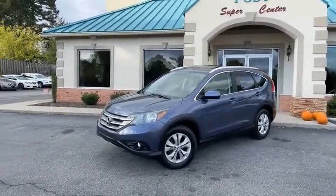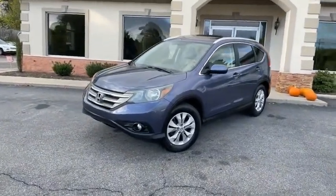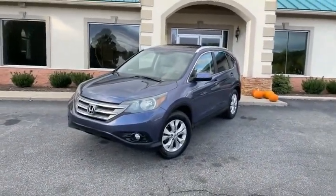Fully loaded 2012 Honda CRV at the Trading Post. You're gonna love it here — you're gonna really love this super clean Honda CRV.